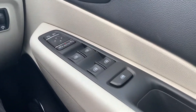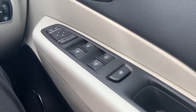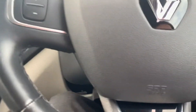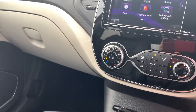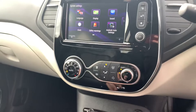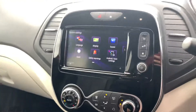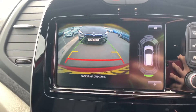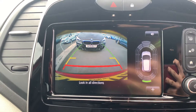On the driver's door card you've got electrical windows for all four windows and electrically adjustable mirrors. One last thing to mention — when you select reverse, you've got front and rear parking sensors, and you've also got a reversing camera on the infotainment display too.